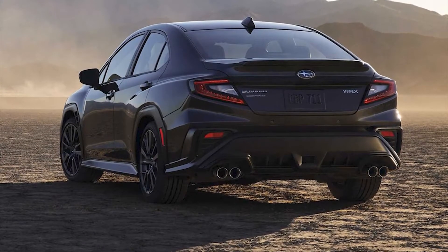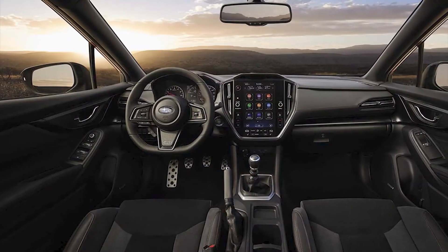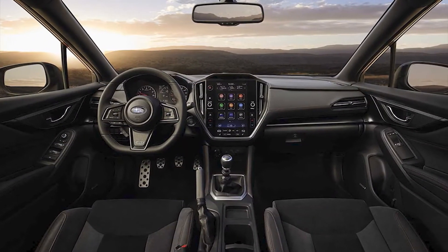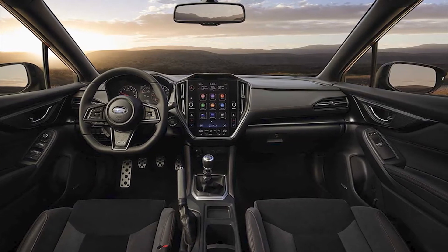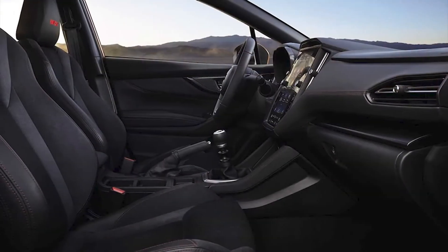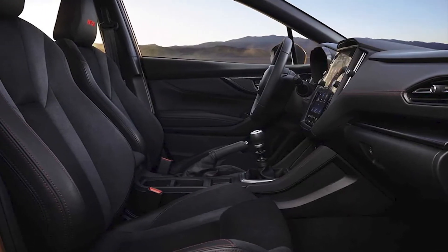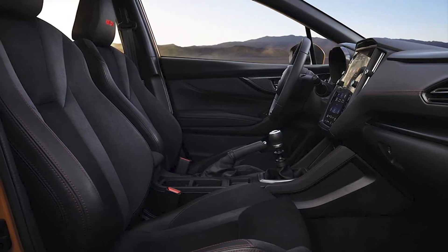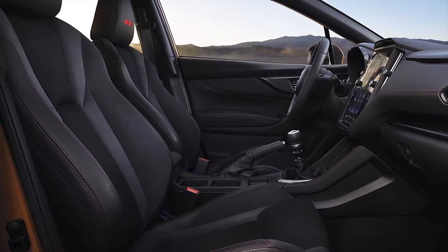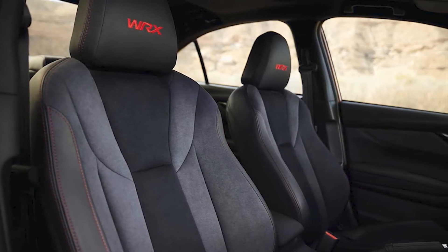The new WRX measures 4,669mm long, 1,826mm wide, and 1,468mm high, riding on a 2,672mm wheelbase — 74mm longer overall, 31mm wider, 7mm lower, and 22mm longer in wheelbase than the model it replaces.